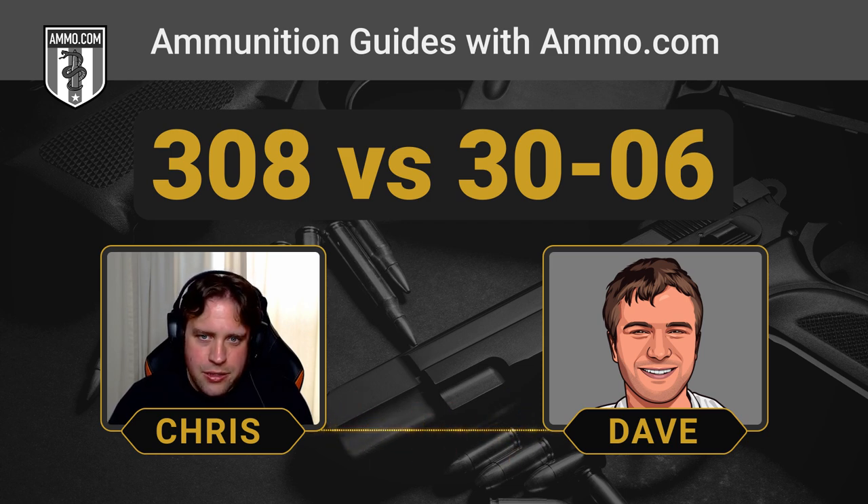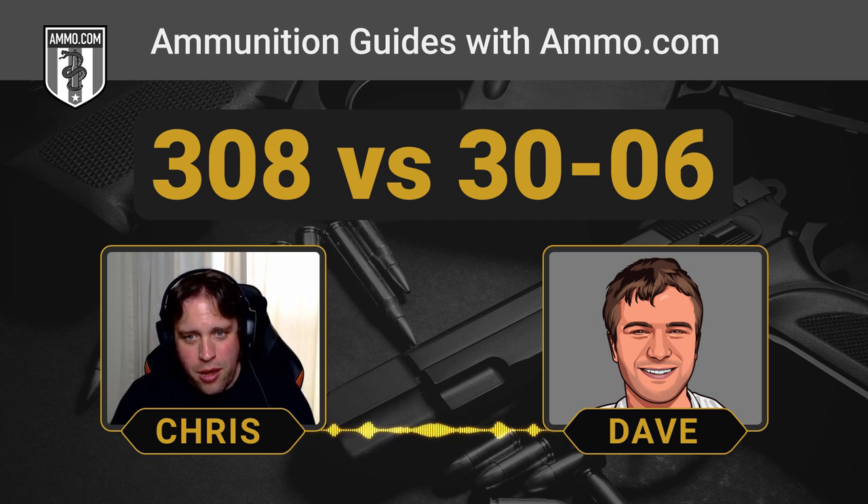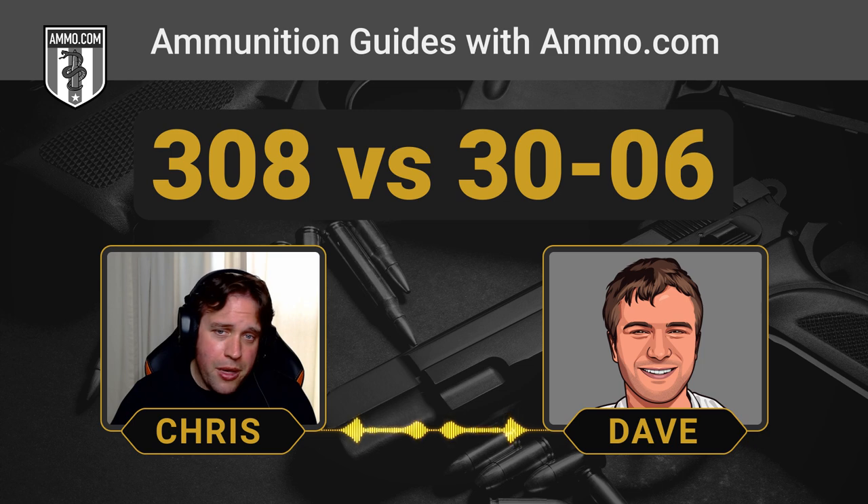The variety of .308 ammo has pretty much surpassed .30-06, though both are still incredibly popular. If you gauge it by competitive shooting, you're not going to see a .30-06 on the 1,000-yard line — you'll be seeing .308s, .300 Win Mags, and even 6.5 Creedmoors now. So my opinion: go with the .308. You can't go wrong. But if you've got your grandfather's old .30-06, you don't need to sell it. There's definitely something to carrying that older cartridge — a nostalgia to it.